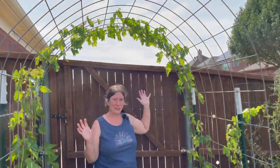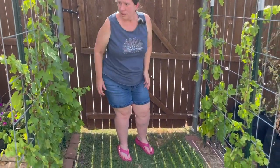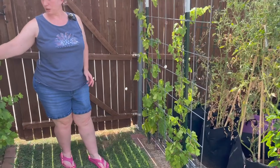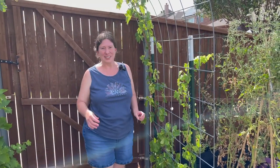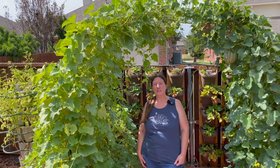The grapes are looking amazing, but I don't actually have any grapes on them anymore — that's just sad. If anybody knows when grapes usually set fruit, leave that in the comments and let me know. Thanks for watching — please remember to like, comment, and subscribe, and hit that notification bell to get notified when I post new videos.